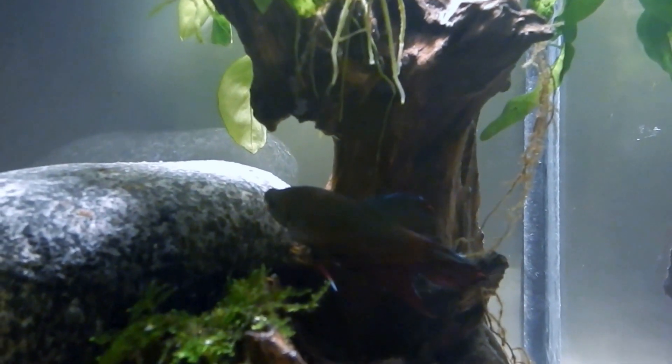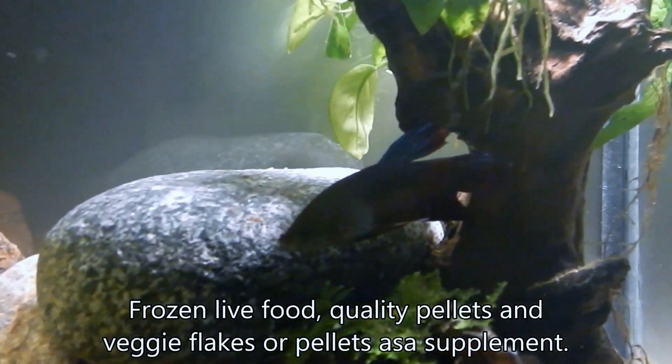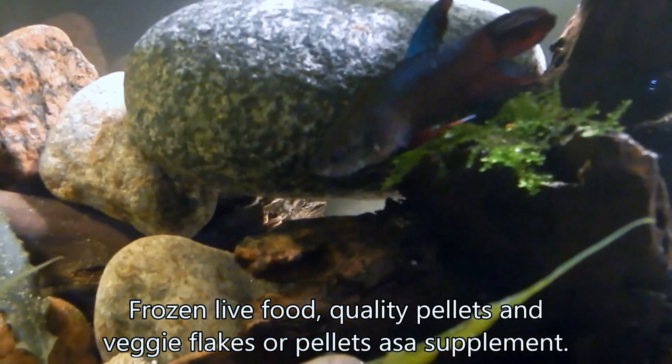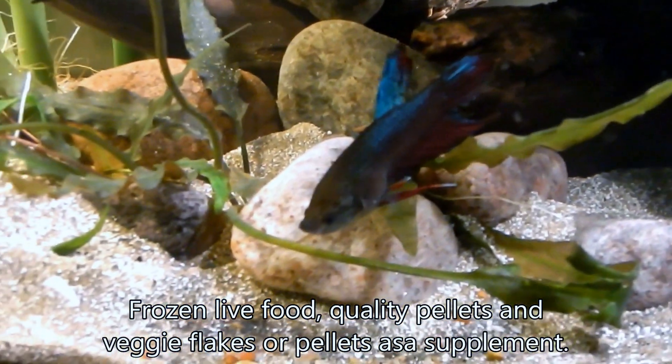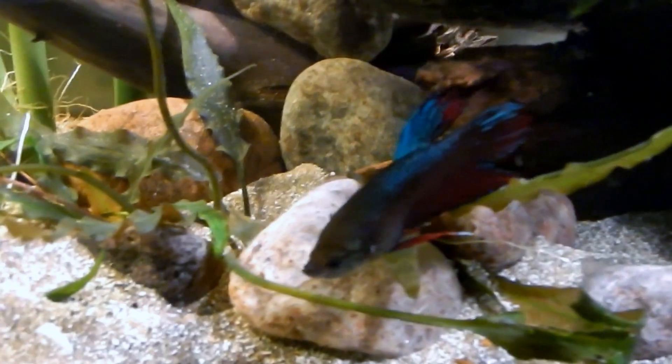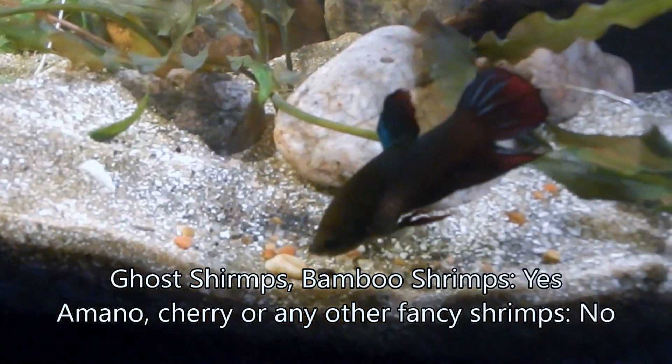If you want them to be big and strong, you have to feed them well — bloodworms, brine shrimp, good pellets. Also include some greens so they don't get bloated, because bloat is very common for bettas. They can also live with gold shrimps, but not amano or any cherry shrimp type.